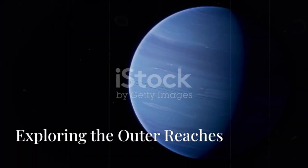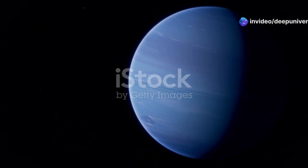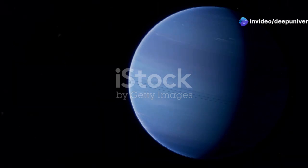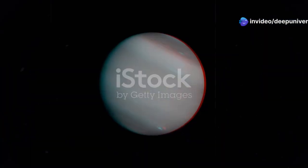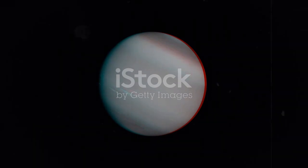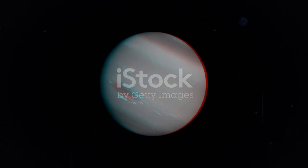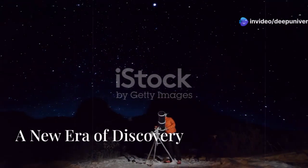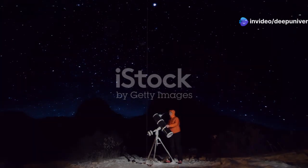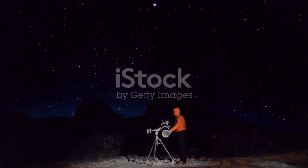As we explore the outer reaches of our solar system, Triton stands out as a key target. Its retrograde orbit and unique geological features make it a captivating subject of study. The James Webb Space Telescope will provide unprecedented insights, revealing secrets that have eluded us for decades. We are on the brink of a new era of discovery — with the JWST, we can peer deeper into the cosmos and uncover the mysteries of distant worlds like Triton.